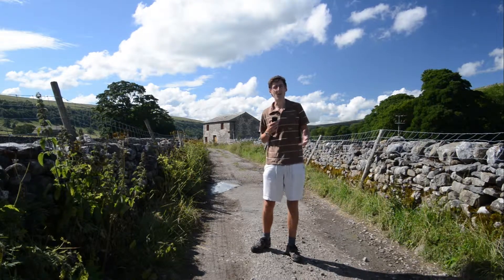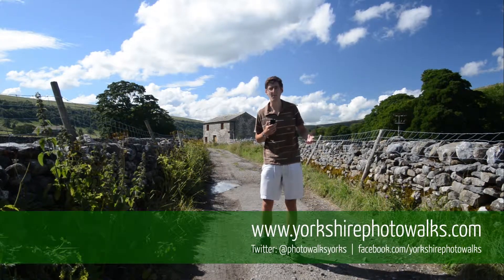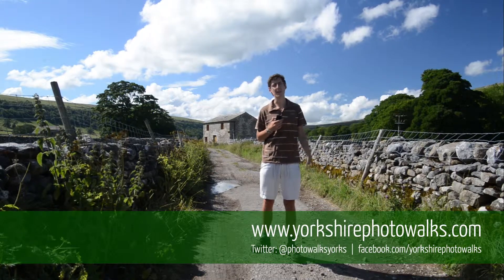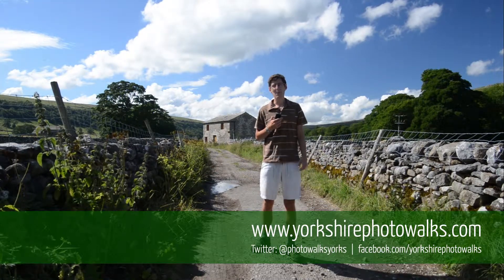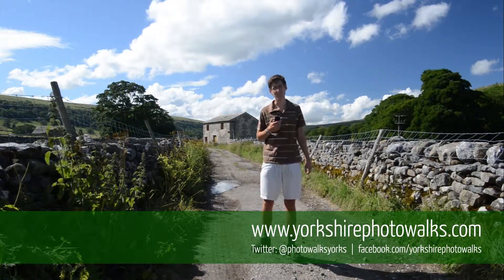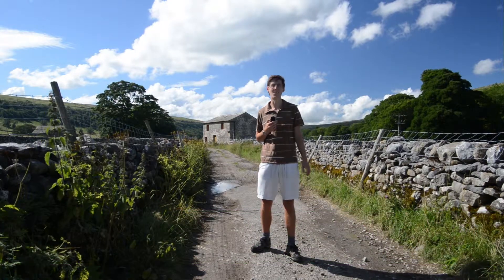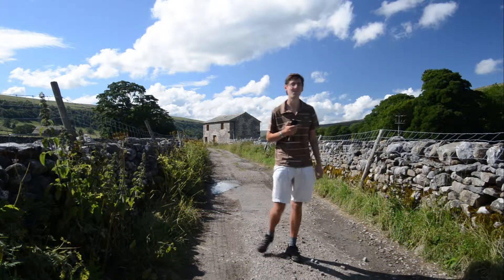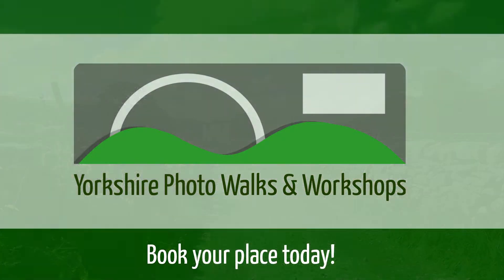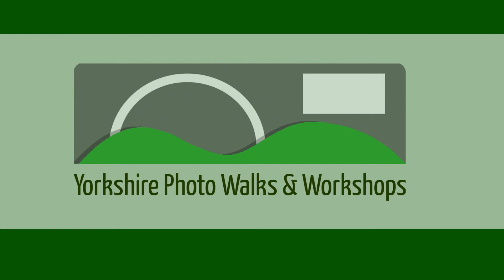You can keep up to date with all of our latest schedules, walks, and workshops on our website, yorkshirephotowalks.com. You can also follow us on Facebook and Twitter. I'm coming to the end of my photographic walk today, but I can assure you it's the beginning of yours. I hope to see you on a photo walk or workshop very soon. Thank you.